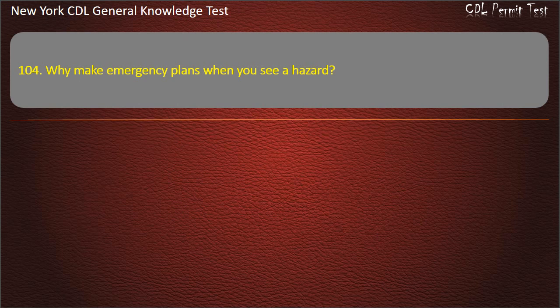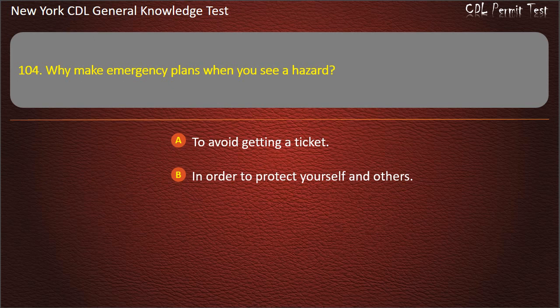Question 104. Why make emergency plans when you see a hazard? To avoid getting a ticket. In order to protect yourself and others. To have something to do while driving. Answer: In order to protect yourself and others.